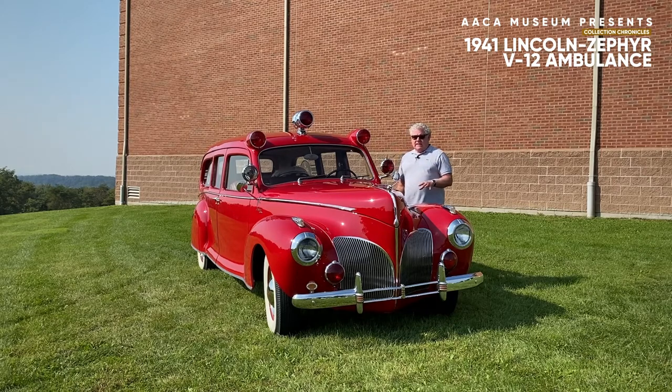Were it not for the Lincoln Zephyr, the Lincoln name most likely would have disappeared. Lincoln, like Cadillac, like Packard, saw the need for a lower priced automobile, a lesser expensive automobile, and thus the Zephyr was introduced in 1939-1940 for the Ford Motor Company.